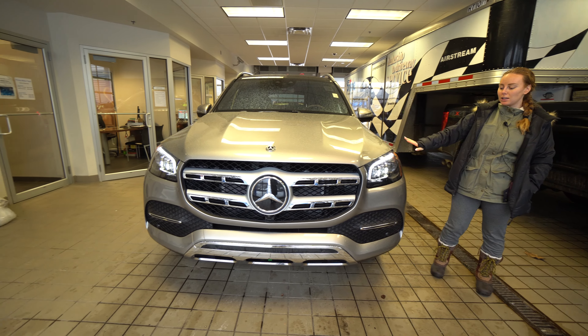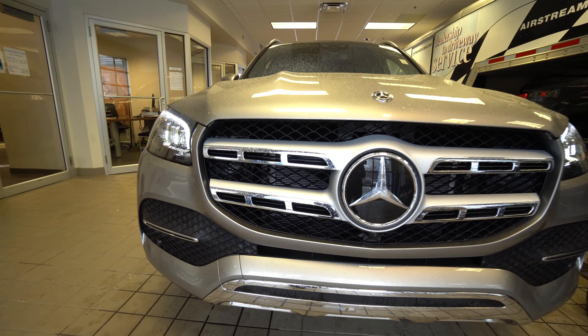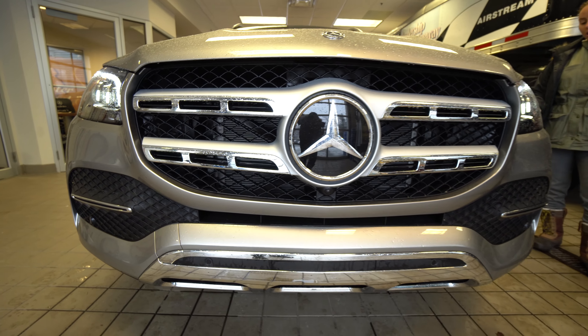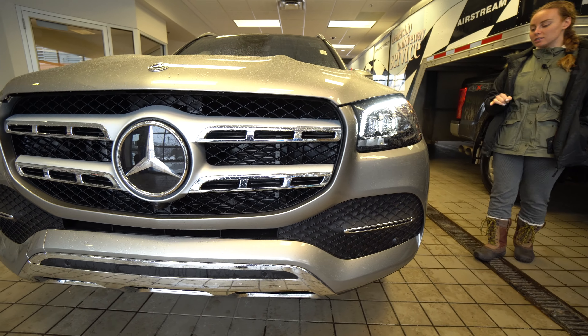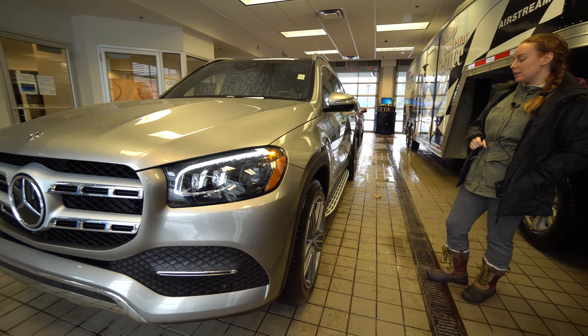As we come around, you're going to see the beautiful multi-beam LED lights, and the 21-inch triple five-spoke tyres. And then we can come around and show you a little bit more of the inside.